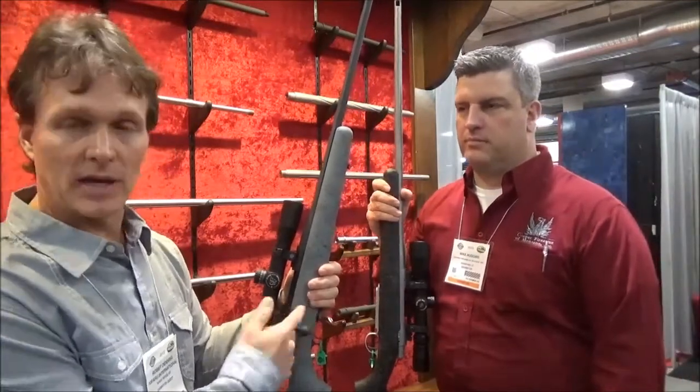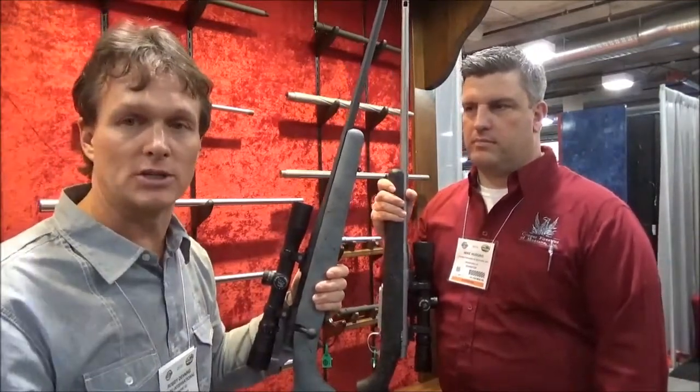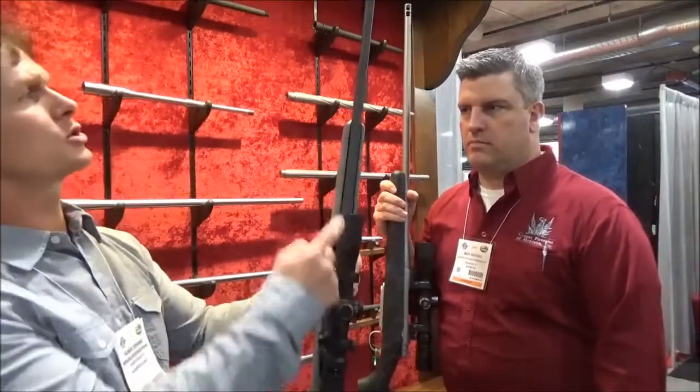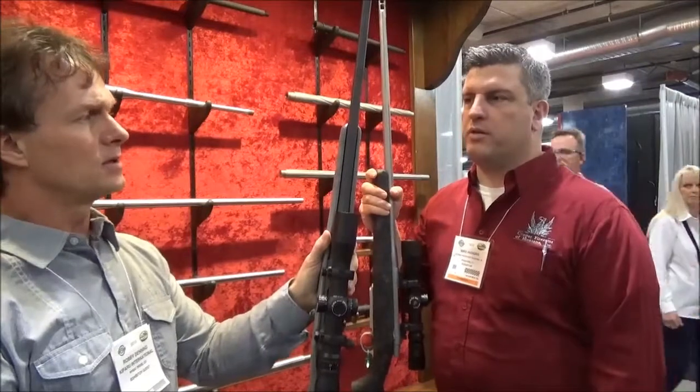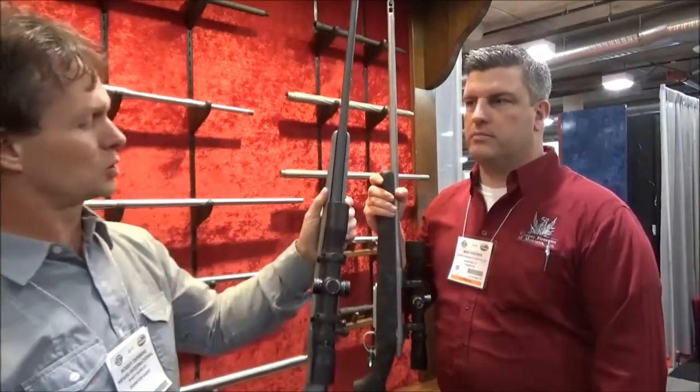Absolutely. They have a half-inch guarantee — every Cooper I've shot shoots at a half-inch. So these guns are available now. Is that a 24-inch barrel or 22? That's a 22-inch barrel. You can do an optional 24-inch, but you can get a 22 now.